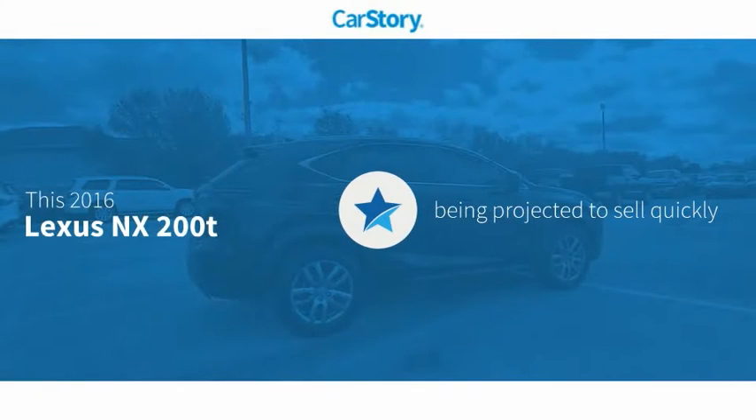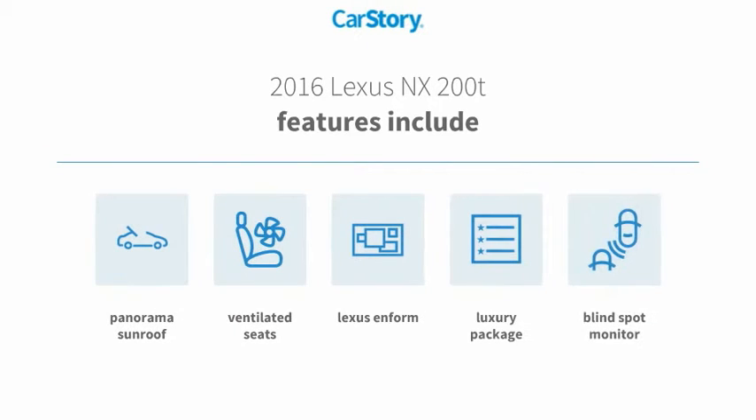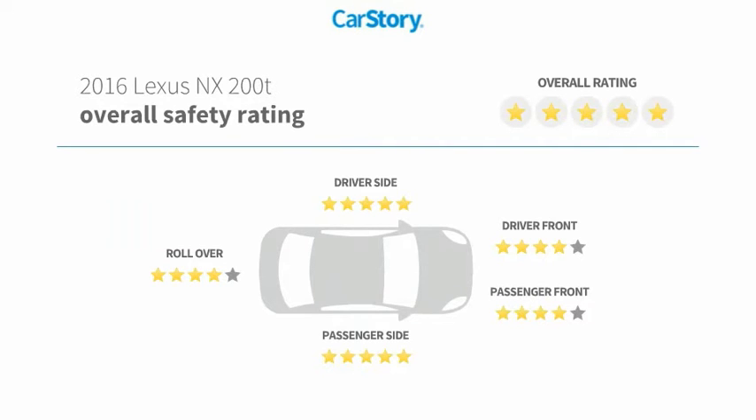CarStory research indicates this vehicle's features also include Luxury Package 3, blind spot monitor, ventilated seats, panorama sunroof, and it has been listed as an IIHS Top Safety Pick with these ratings.